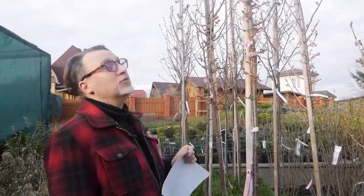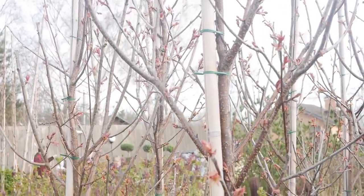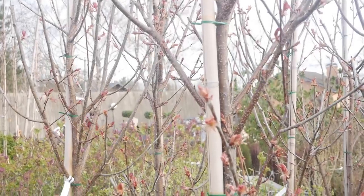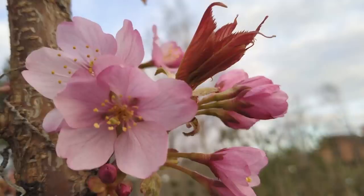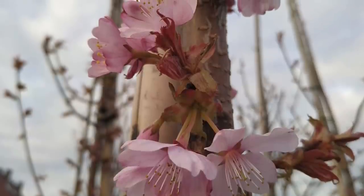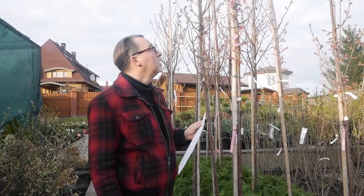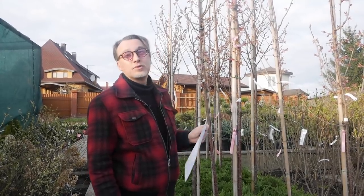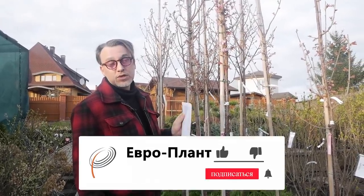У нас пришли наконец-таки сарженты — вишня сарженты, наша северная сакура, которая замечательно у нас зимует. Пришли они уже в цветочках. Чарльз Саржент — сорт и сорт Ранчо. Пришло их не очень много, и, по-моему, они уже все под заказ и уже проданы. В этом году у нас совершенно небывалый ажиотаж садоводческий. Приезжает огромное количество людей, бронируют, уносят — не успеваем просто разгружать. По крайней мере, у нас есть редкий шанс полюбоваться цветущей сакурой уже сейчас, в конце апреля.